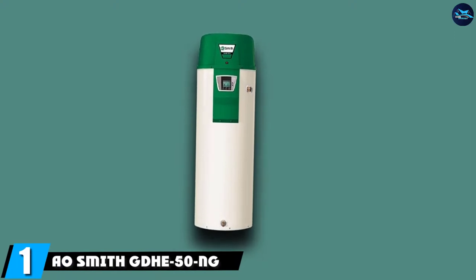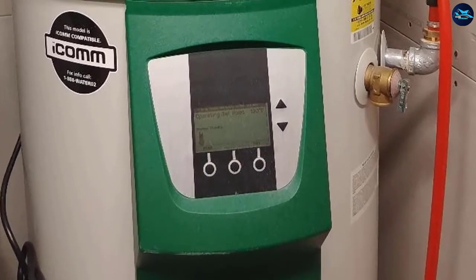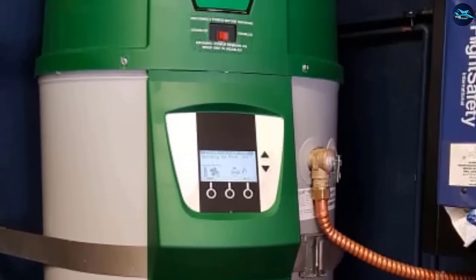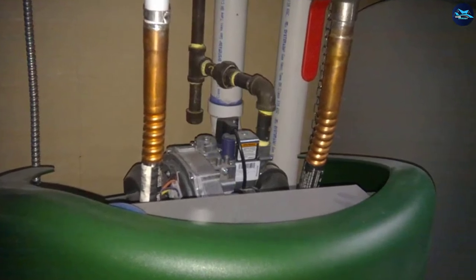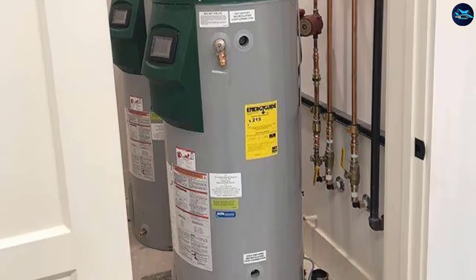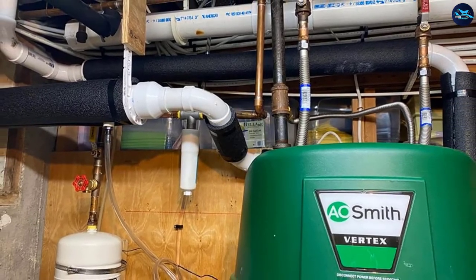At the first position of our list, we have the A.O. Smith GDHE 50NG Heater. Your search for the best 50-gallon hot water heater on the market is over today. The A.O. Smith GDHE 50NG is an excellent purchase because this high-quality insulated storage water heater is so efficient that it is eligible for a 30% federal tax credit. With this water heater powered by natural gas, it can reliably provide your home with more than adequate hot water even if you have a large family. The bigger your family is, the more heating water needs, and this 50-gallon natural gas water heater is up to the challenge. Installation is also relatively easy thanks to its side taps, and another selling point is its 96% thermal efficiency. You can be sure to be saving on energy costs.